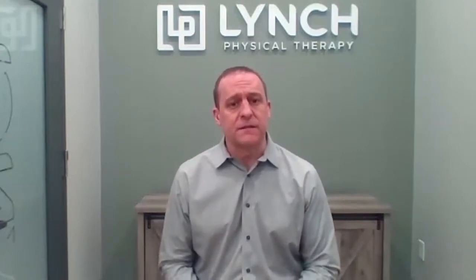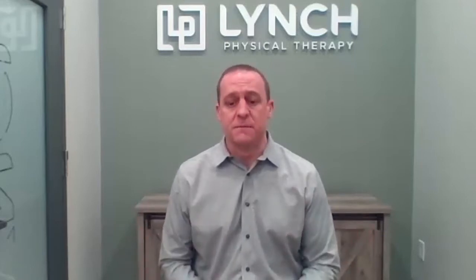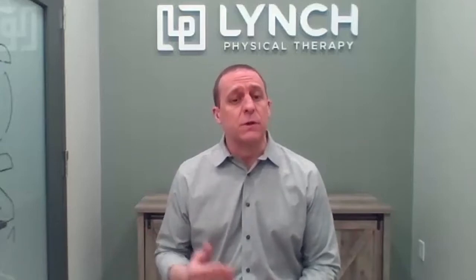You have one on each side of your face. The term TMJ pain encompasses a wide variety of symptoms, everything from clicking and popping of the jaw to difficulty eating and chewing, ear ringing, fullness, headaches, and then just general pain in the jaw area.